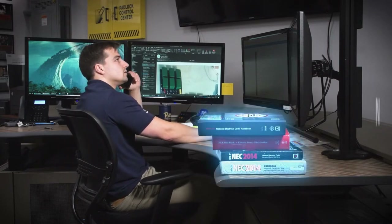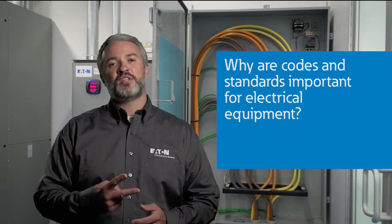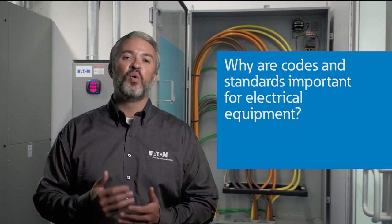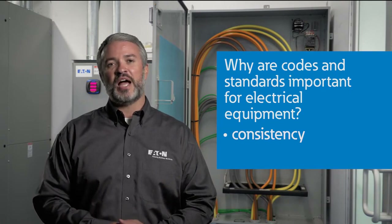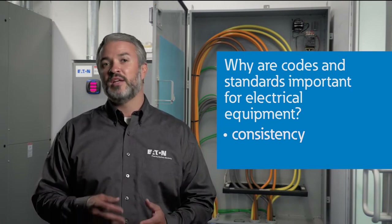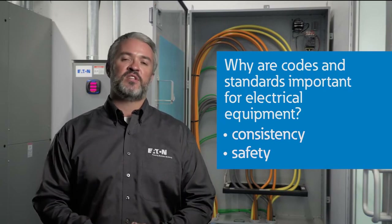So where do I start? So why are codes and standards important for electrical equipment? There are really two reasons. First, it is important there are industry standards to ensure equipment and systems are designed and built consistently. And secondly, which is equally if not more important, is the aspect of safety in these designs.